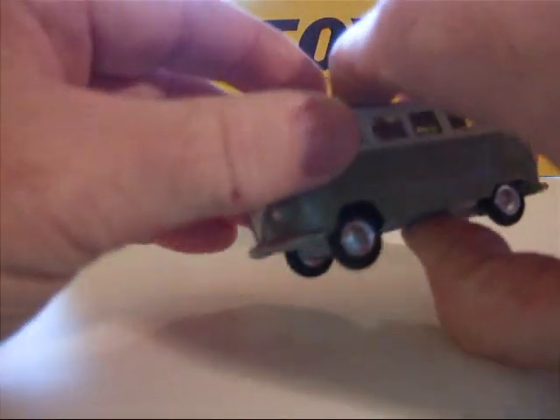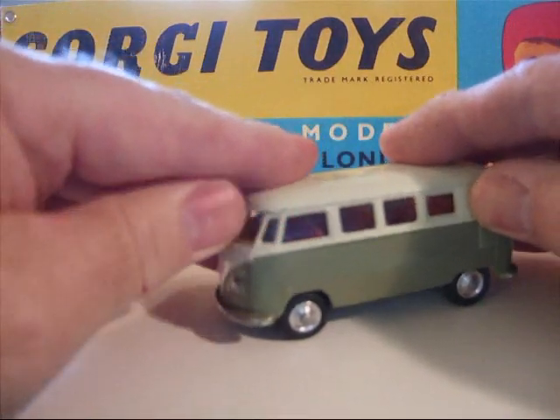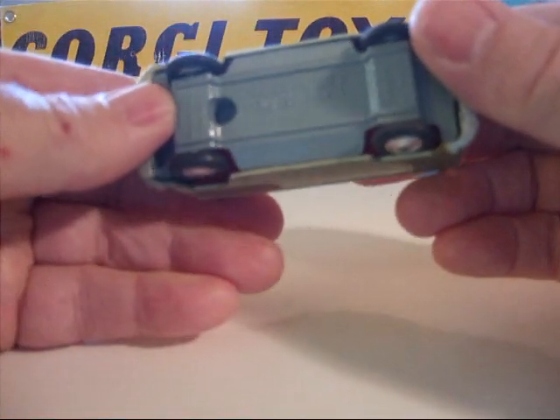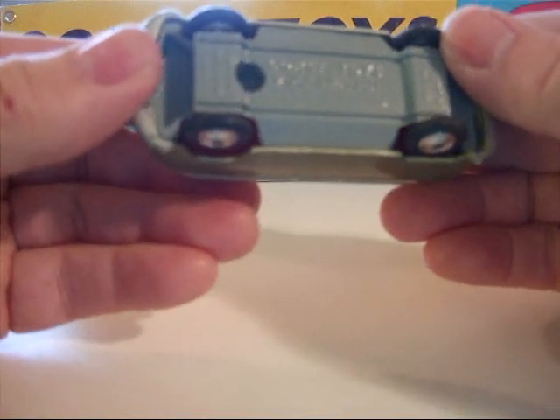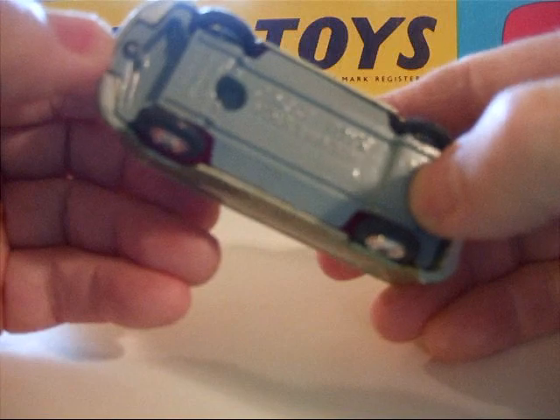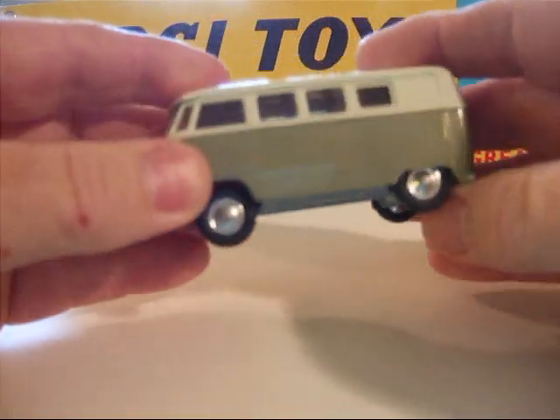It has a plastic steering wheel, windows, and spring suspension. Marked 'Corgi Toys, Volkswagen, Made in Great Britain,' and the spring suspension patent.